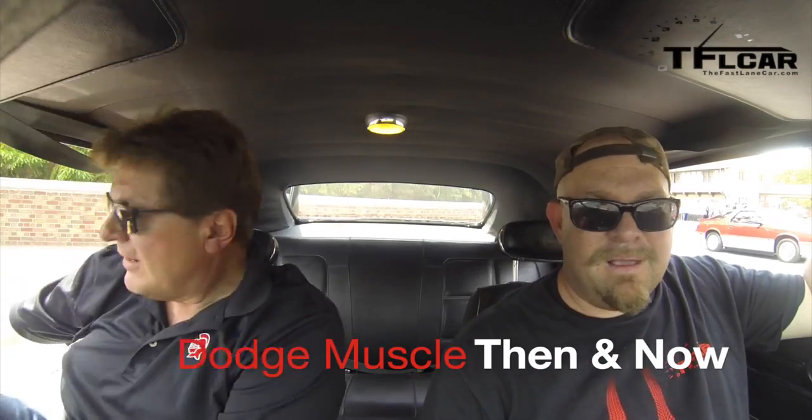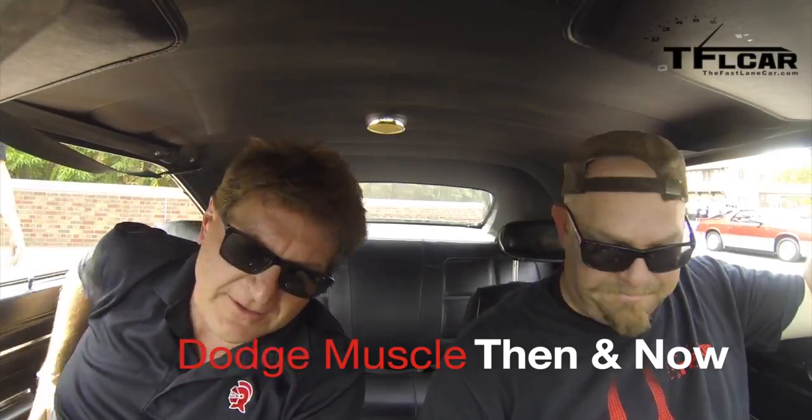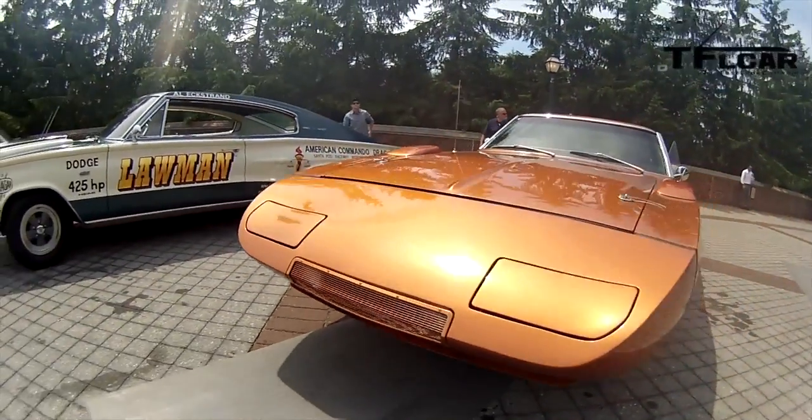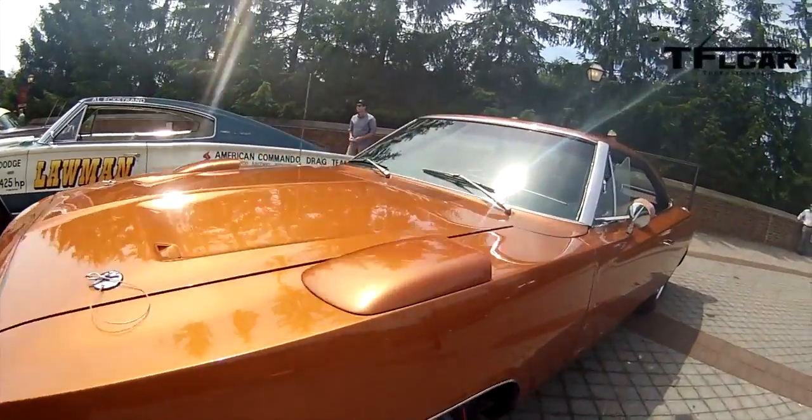All right Nathan, let's compare old to new. This is a '69 Daytona — the one with a big beak, the one with a big wing. The one that was disqualified or kicked out of NASCAR because it had an aerodynamic edge. The one that had a whole lot of... I'm thinking Led Zeppelin played on this radio.